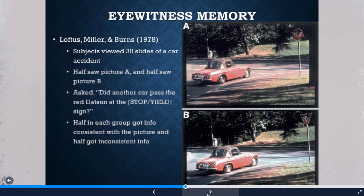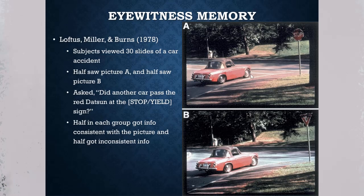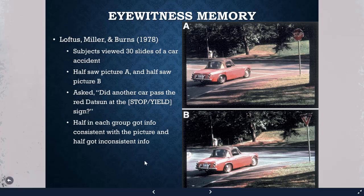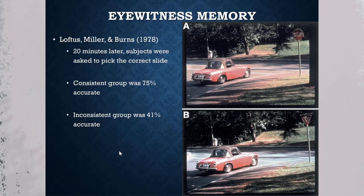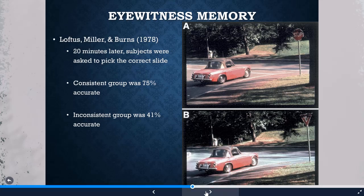In the red dots study, participants watched a slide sequence of a car accident where half saw a stop sign and half saw a yield sign. Later they were shown an altered photo that either matched or mismatched what they originally saw. Twenty minutes later, the consistent group was 75% accurate in identifying the correct slide, while the inconsistent group was only 41% accurate — showing the altered image changed their memory of a key piece of evidence.